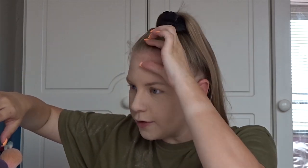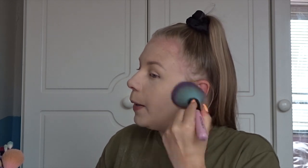For bronzer I'm actually going to use the I Heart Revolution Chocolate Heart — it's like a shimmery bronzer and I want to be quite glowy. I do need to set my base in place because I get oily in my T-zone, but I do want a bit of glow.